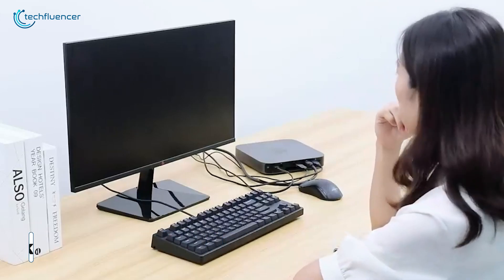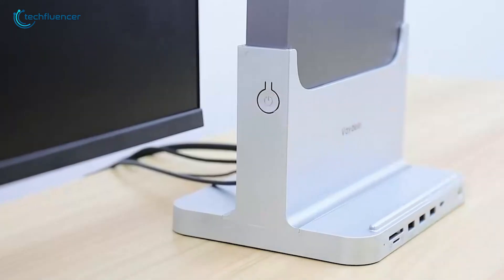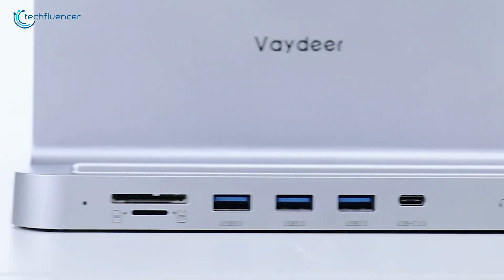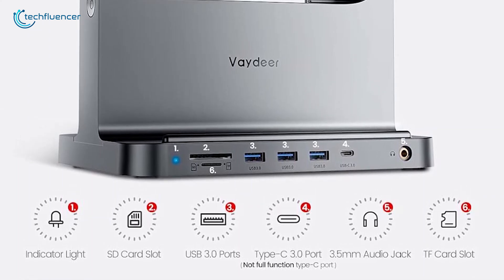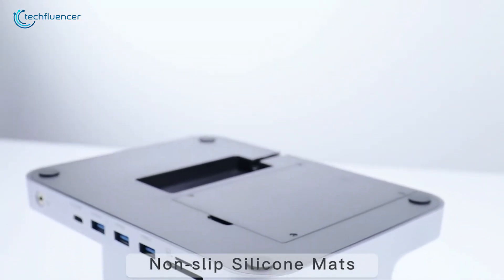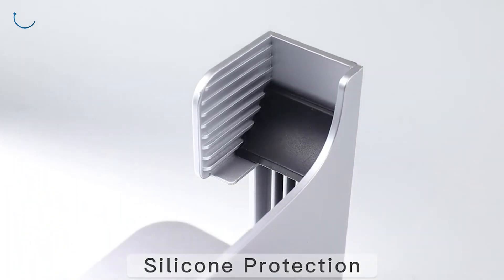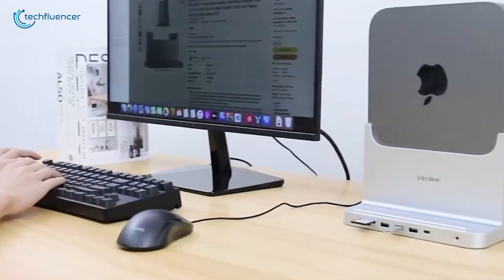Looking to clear up some desk space? The Vadir Mac Mini Stand in Space Gray might be the one you're looking for. It's built to keep your Mac Mini standing vertically, freeing up valuable room and matching that sleek Mac Mini vibe. This isn't just a stand — it's an 8-in-1 docking station packed with three USB 3.0 ports, a Type-C port, SD and TF card slots, and even a 3.5mm audio jack. Plus, there's a spot for adding a 2.5-inch HDD or SSD, and it helps with heat dissipation to keep your Mac Mini running cool. With soft rubber padding, your Mac stays scratch-free. Just a heads up, the dock's Type-C port is data only, and the space gray may vary slightly from the Mac Mini's exact shade.